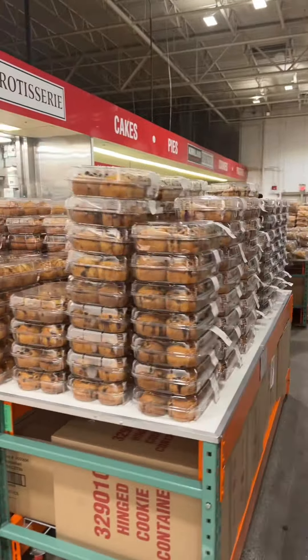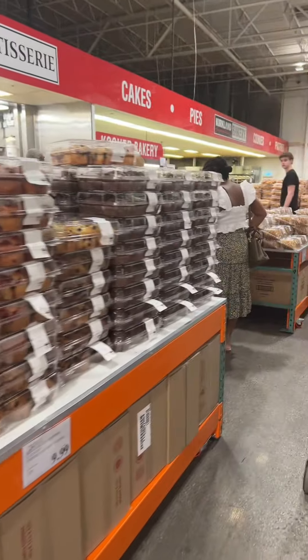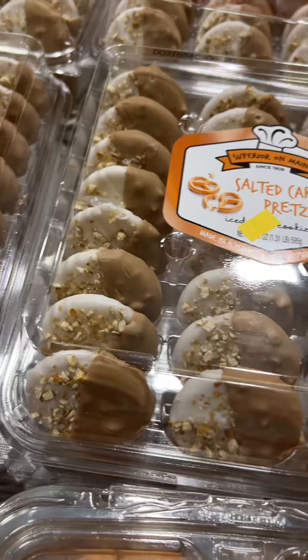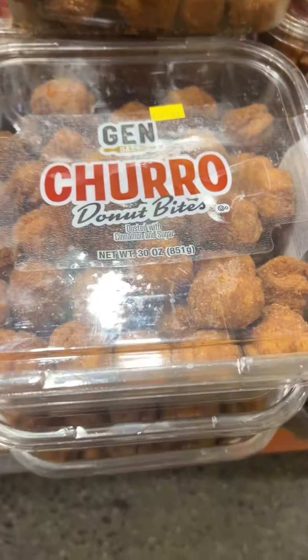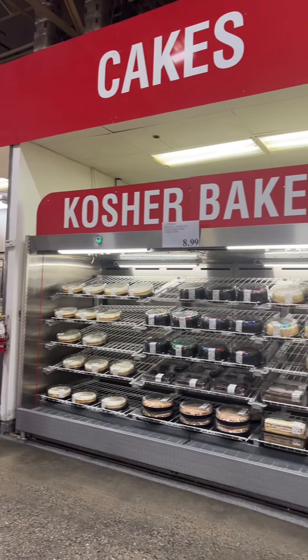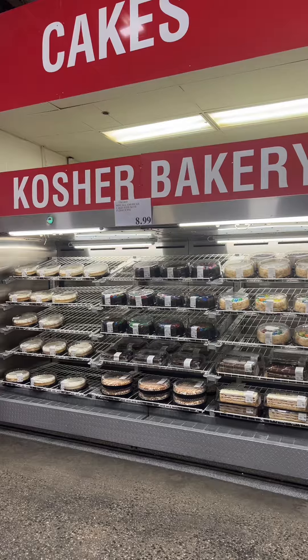There's some cauliflower and green beans. The bakery section — my Costco has tons of kosher bakery items, but not all do. See, look at that right there — the kosher certification. It looks amazing. Oh my gosh, even these churro donut bites are kosher. They even have a big sign over here for their kosher bakery section.